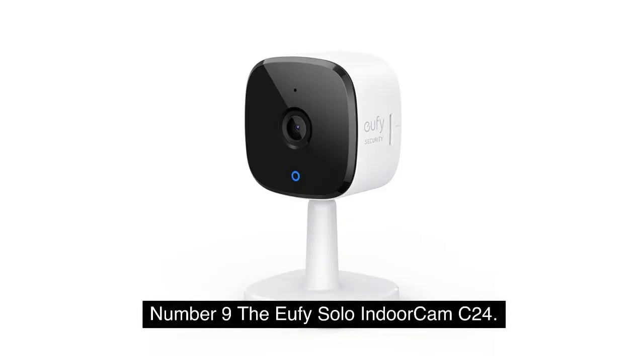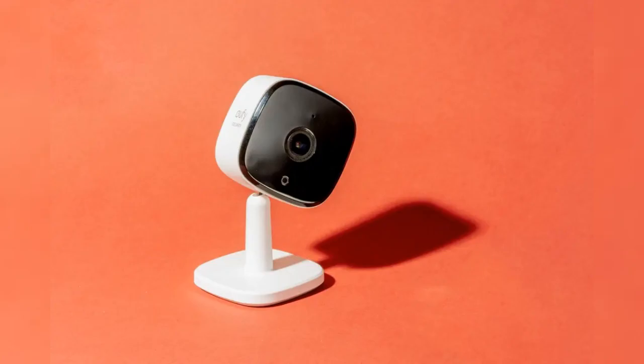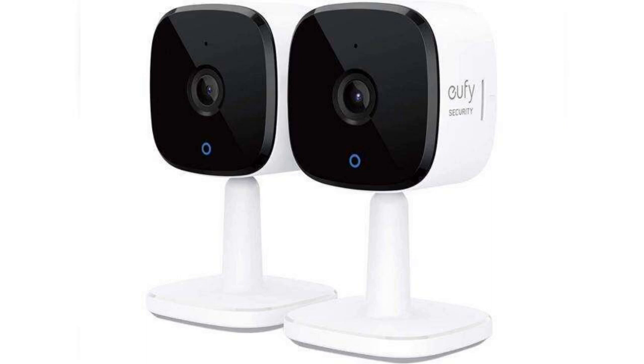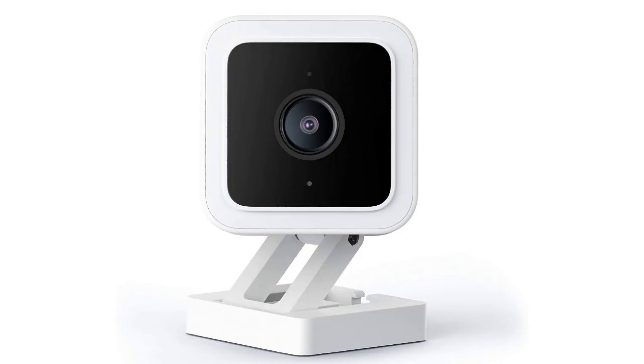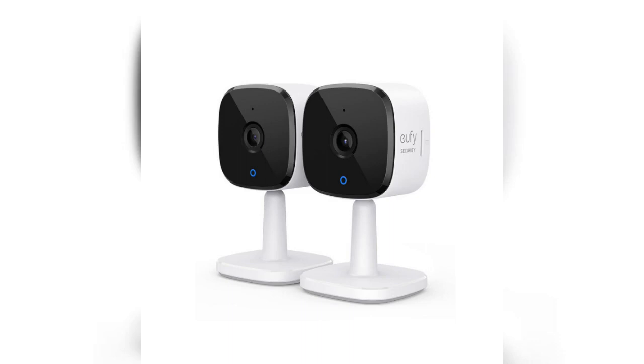Number 9: The Eufy Solo Indoor Cam C24. Don't overlook the importance of protecting your home's inside. An unobtrusive camera such as the Eufy Solo Indoor Cam C24 can be used to keep an eye on your pets and other possessions. For only $40, this camera provides excellent 2K video, voice control, and intelligent motion alerts. Our Editor's Choice Award goes to the Eufy Indoor Cam 2K Pan and Tilt, which features a mechanical pan and tilt, high-resolution video, automatic motion tracking, and intelligent motion and sound recognition. If you have an extra $12 to spare, you may purchase this product.